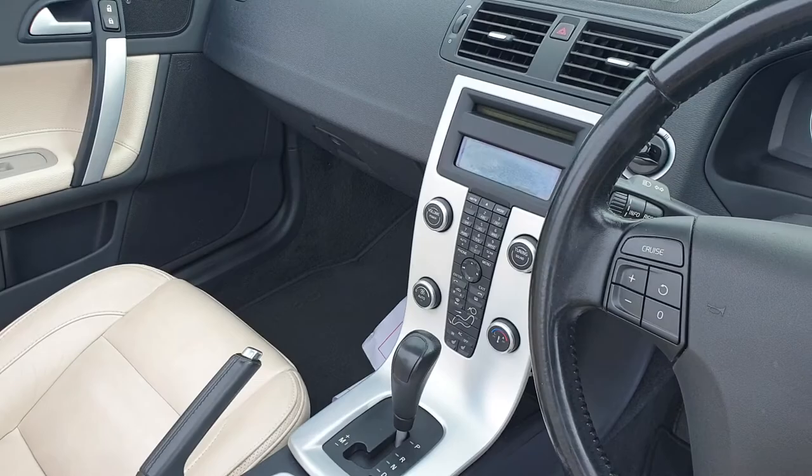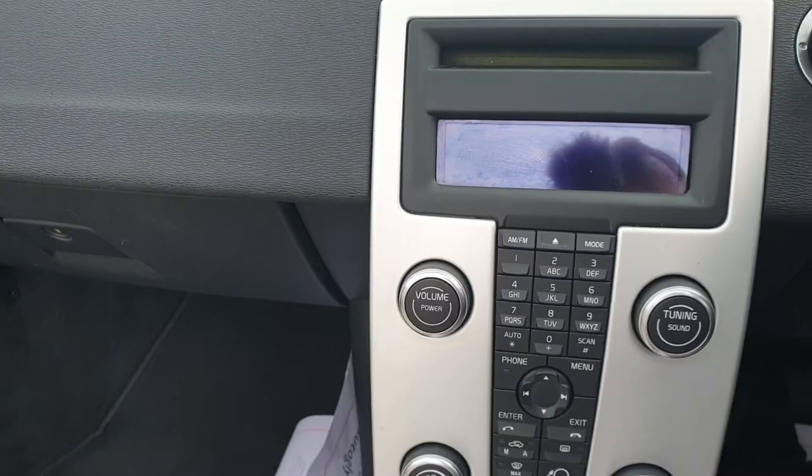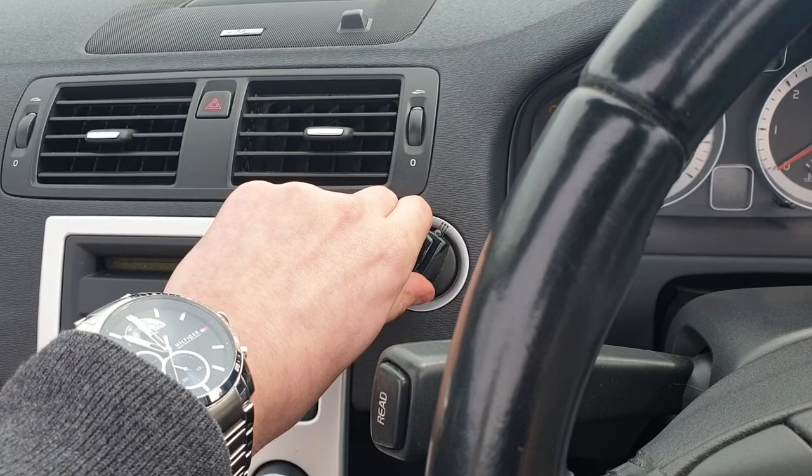As you step into the car I'll run through a few of the options with you. It starts on the key just here — keyless entry and start, so the key remains in your pocket.